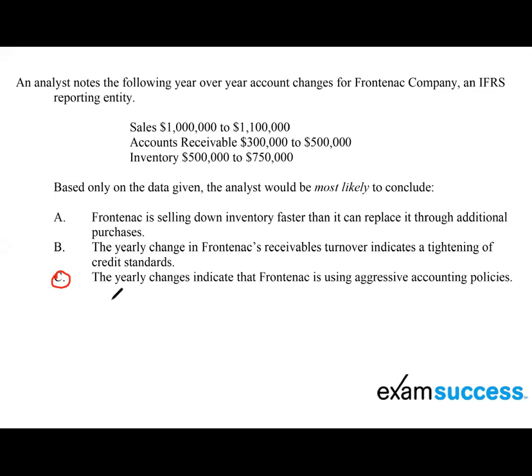Looking at these choices, let's start with Choice A: Frontenac is selling down inventory faster than it can replace it through additional purchases. This is referring to a LIFO liquidation. We are not really given enough information to talk about a LIFO liquidation — dipping down to lower inventory levels, selling more inventory faster than it can purchase. These would be signals for LIFO liquidation on our exam. If anything, our inventory is increasing, so it's not decreasing.